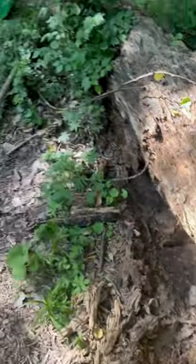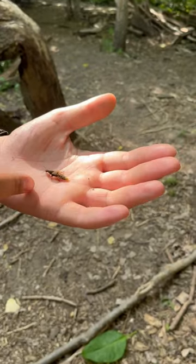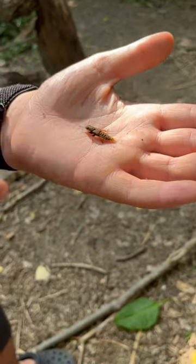Hey guys, this is a cool find. We've just flipped this big log here, and I found this thing. I'm pretty sure this is a Rove Beetle.